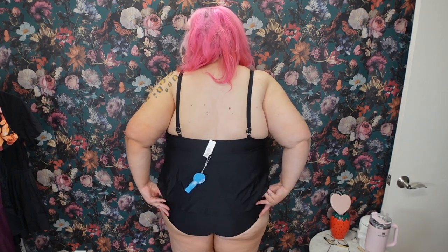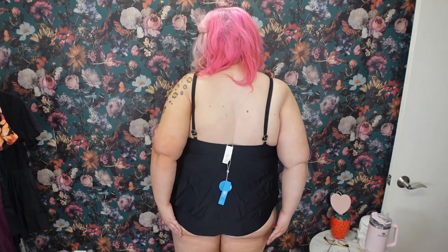Here's what the back looks like — nice booty coverage. It's super comfortable. I feel like this is the perfect size for me — it's a size 3X. I absolutely love this. If you need a basic black tankini, this is perfect. We do have some really fun ones coming up, so let's go ahead and try on the next one.